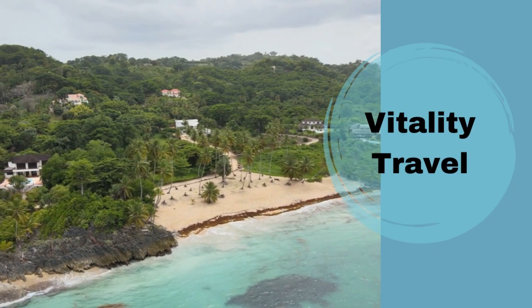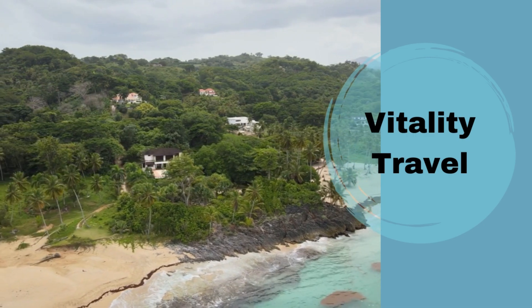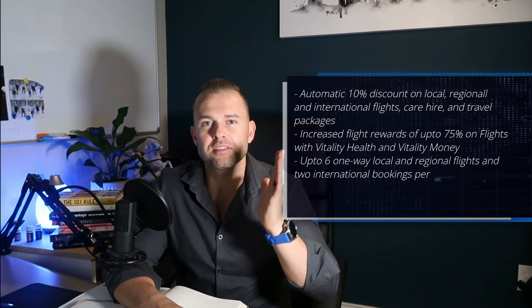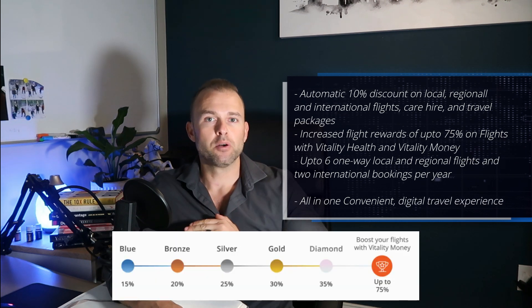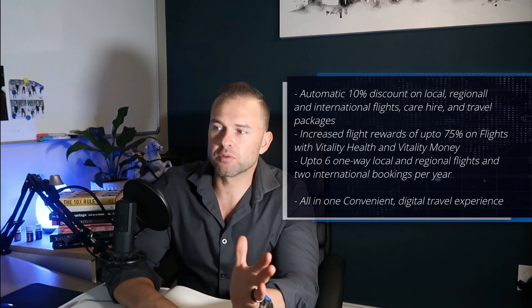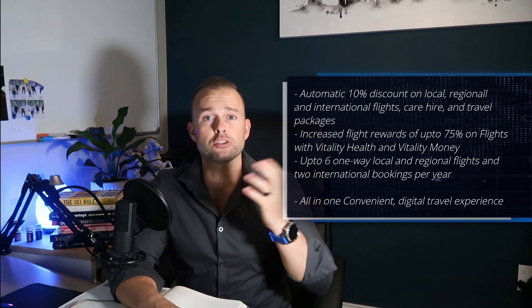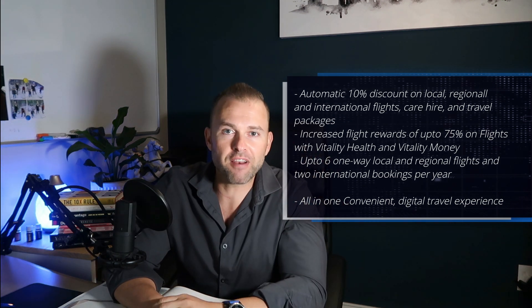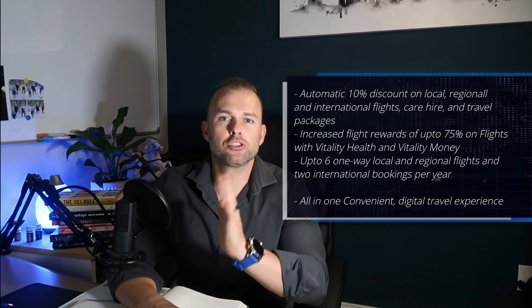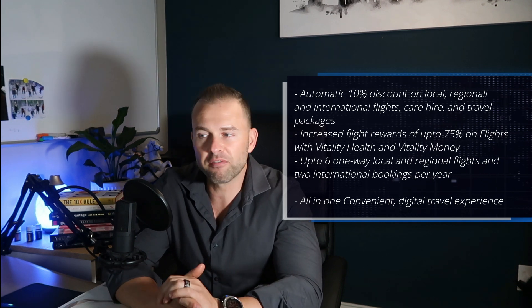Last on the list for today's video is Vitality Travel. Discovery has enhanced their travel rewards, and clients now get an automatic 10% discount on local, regional and international flights, accommodation, car hire and travel packages for suite, credit card and transaction clients. With both Discovery Vitality and Discovery Bank, we can get discounts of up to 75% off flights using Vitality Health and Vitality Money. There are up to 6 one-way local or regional flights and two international bookings per year. Certain flights and destinations will have multiple flights within one booking. Boosted accommodation and car hire discounts of up to 25%, and 15% off all travel packages and deals.